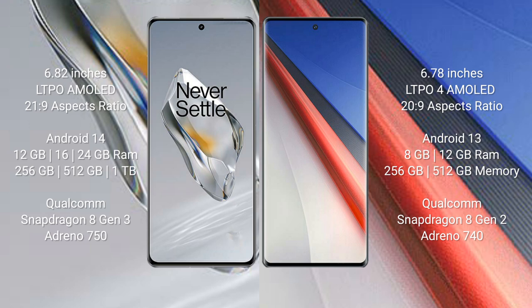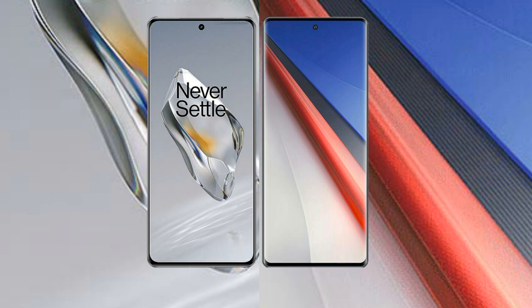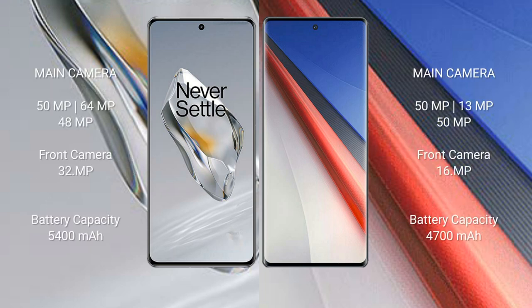The Vivo iQOO 11 Pro runs on Android 13. It comes with 8GB, 12GB, or 16GB RAM and 256GB or 512GB internal storage, powered by the Qualcomm Snapdragon 8 Gen 2 processor with Adreno 740 GPU.